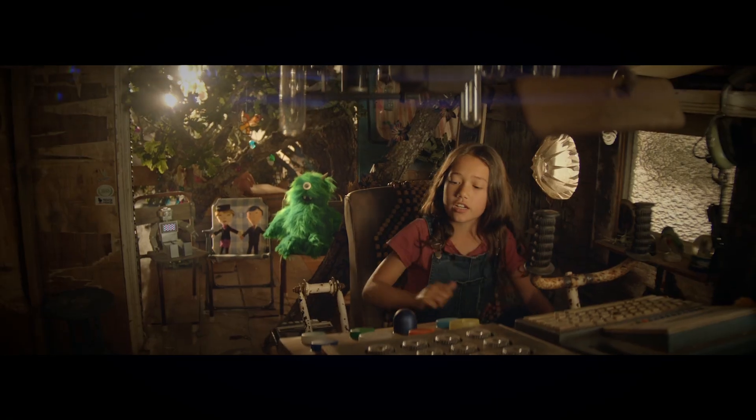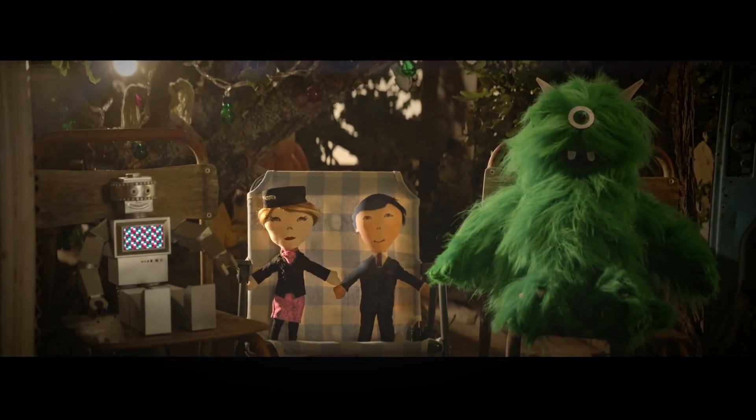Rudders, check. Engine, check. You guys ready? Take off. Yeah.